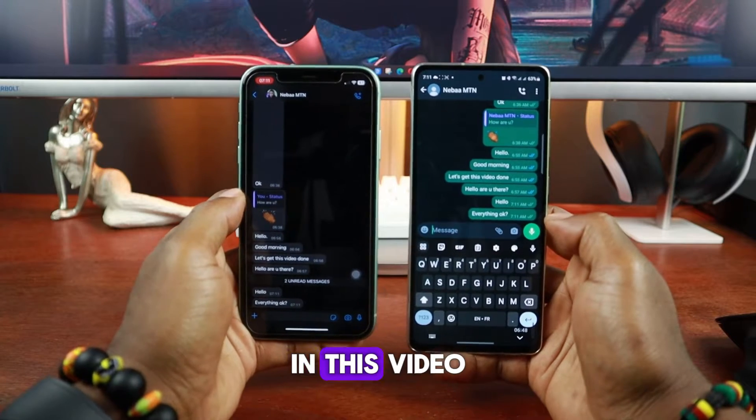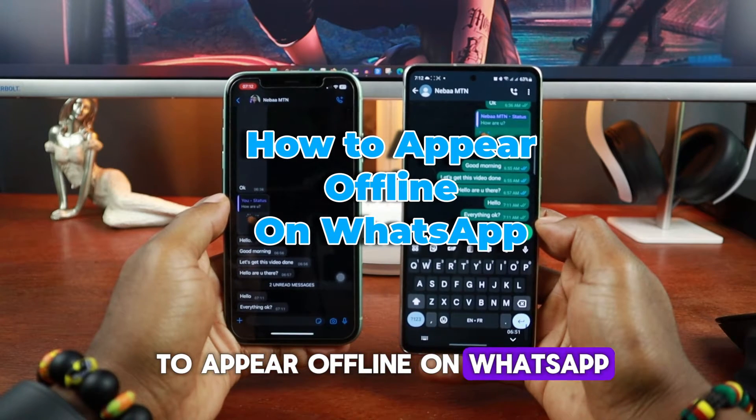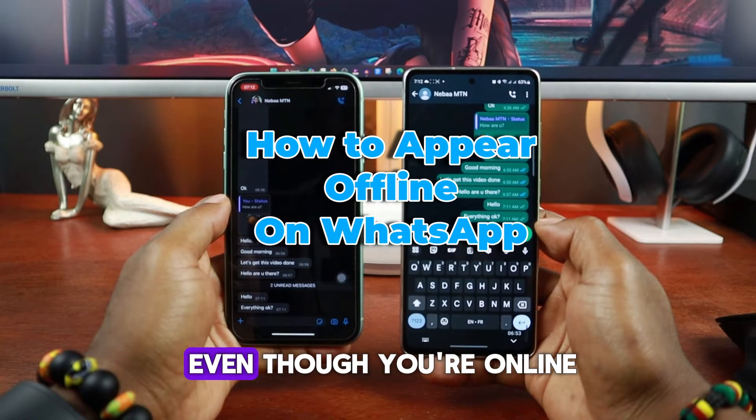Hi, I'm Neba. In this video, I'll show you how to appear offline on WhatsApp for iPhone and Android, even though you're online.